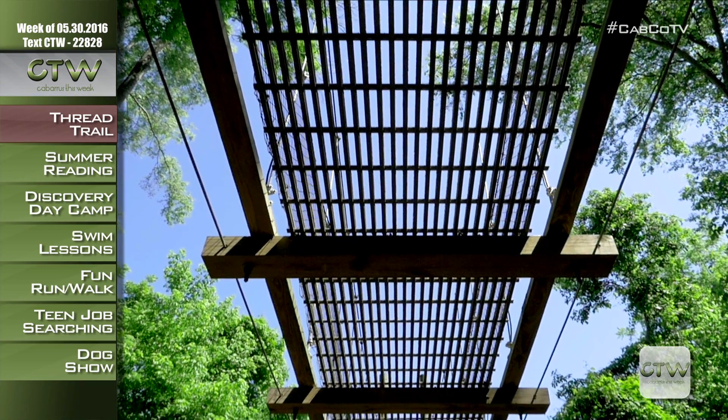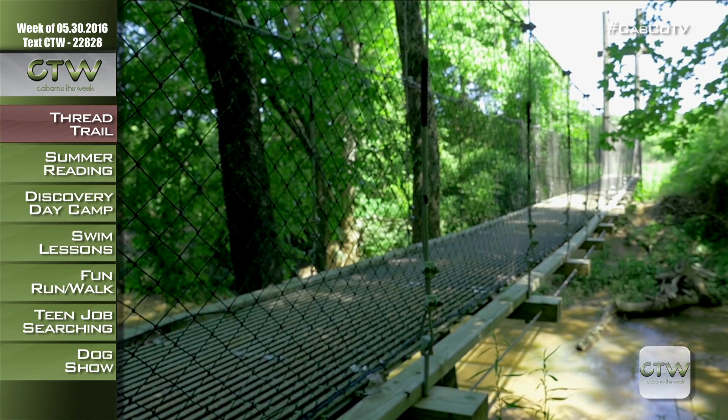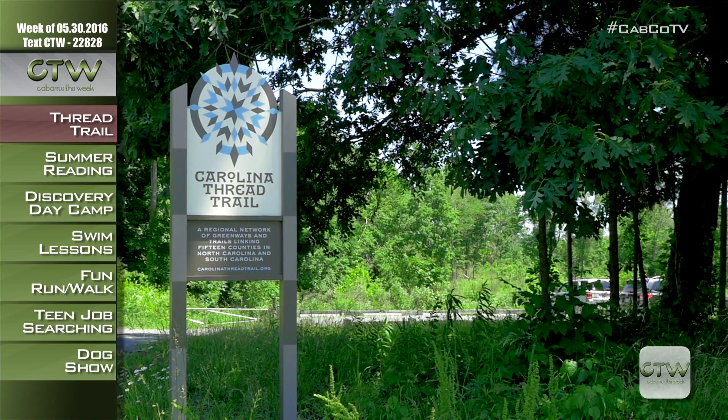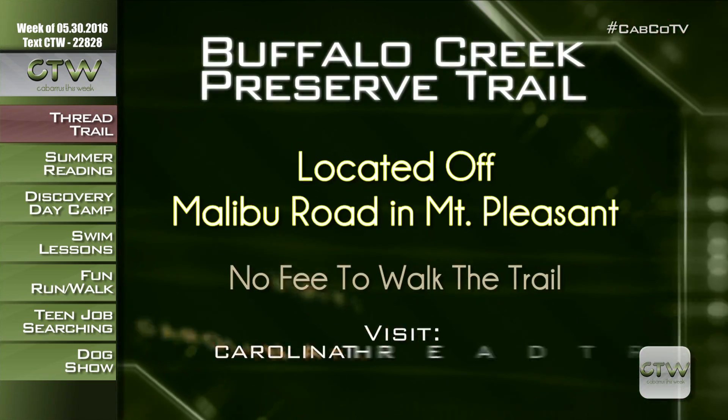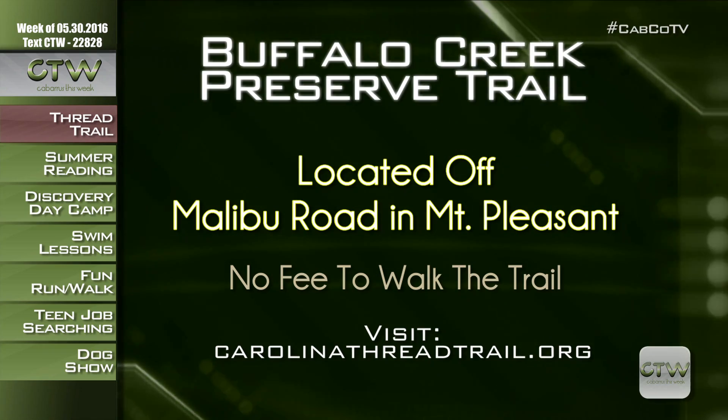There's no fee to access the trail, which is open from sunrise to sunset, and leashed pets are permitted. The trailhead is located off Malibu Road — just look for the Carolina Thread Trail sign. For more information on the Buffalo Creek Preserve Trail, visit CarolinaThreadTrail.org.